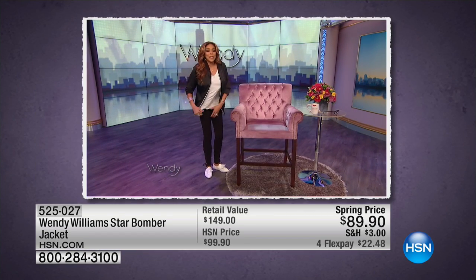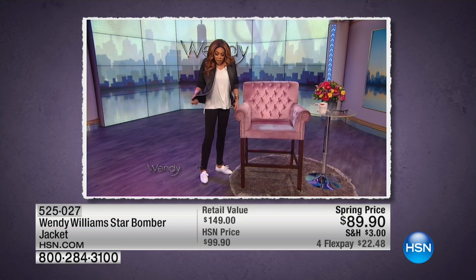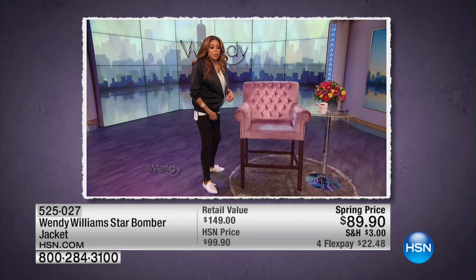A little something from my HSN line. This is a high-low — low in the back and high in the front. The material's really good. And I always think that you are a star, so why not? A little something-something.